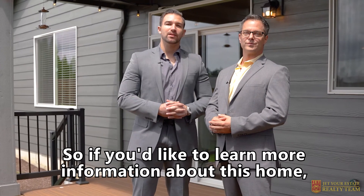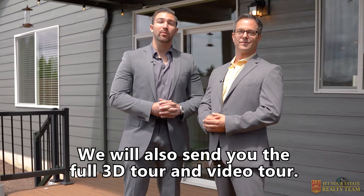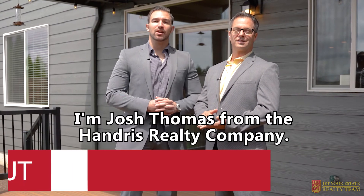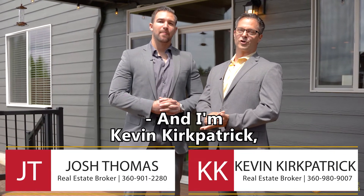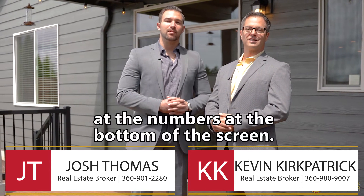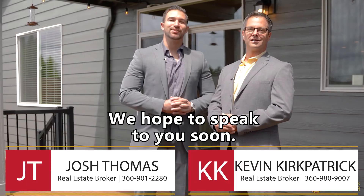So if you'd like to learn more information about this home, you can click the link below. We will also send you the full 3D tour and video tour. I'm Josh Thomas from the Handress Realty Company, and I'm Kevin Kirkpatrick, also with the Handress Realty Company. For any other immediate questions, feel free to give us a call or a text at the numbers at the bottom of the screen. We hope to speak to you soon.